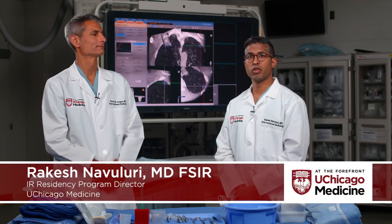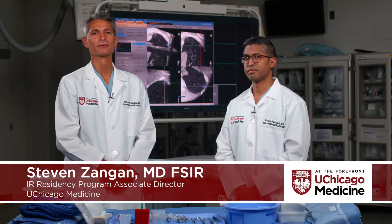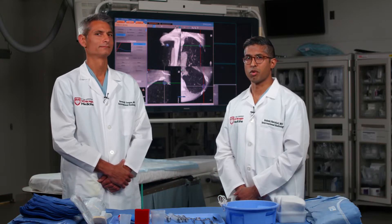Hi, I'm Rakesh Navuluri, the program director for the Interventional Radiology Residency Program at the University of Chicago. And I'm Steve Zangen, the Associate Program Director. We want to introduce ourselves and welcome you to this virtual tour of the IR Integrated Residency Program.